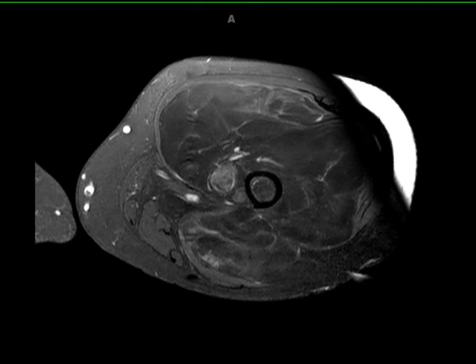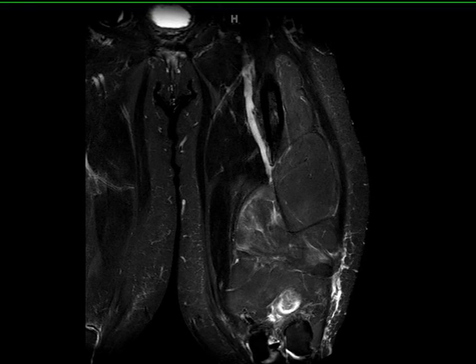Well-differentiated liposarcomas contain fat and can be considered along the spectrum with atypical lipoma and low-grade liposarcoma. Extremity liposarcomas are typically slow-growing and have variable rates of localized disease recurrence, with deeper lesions more likely to recur. Primary surgical treatment is with wide local excision.